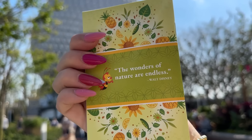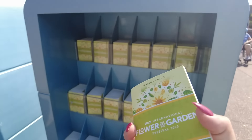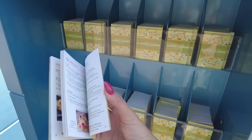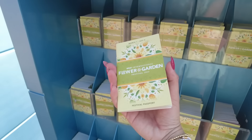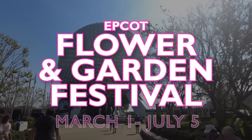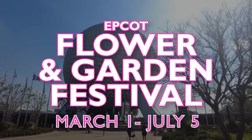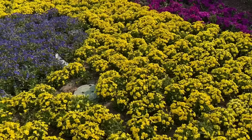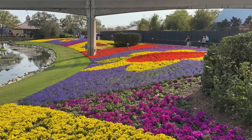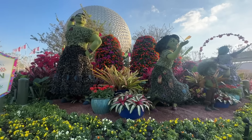First thing you've got to do when you come to any Epcot festival is grab yourself a passport. This is going to be the key to success — it's got all of the menus and the booths in there, including your Garden Graze, which is the food crawl at this festival. The Epcot Flower and Garden Festival kicked off on March 1st and runs all the way through July 5th. It's a nice long festival, and in my opinion it is the most beautiful time of year to come to Epcot. The gardens look amazing, they've got thousands of flowers planted everywhere, plus beautiful topiaries of Disney characters.